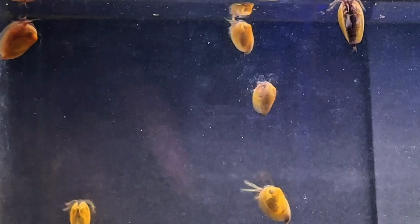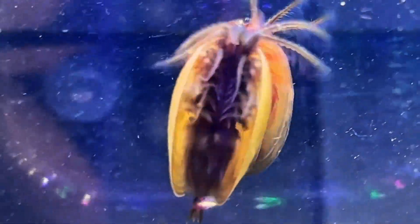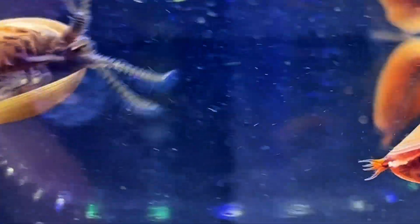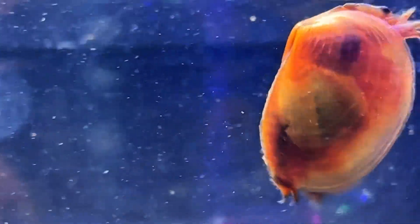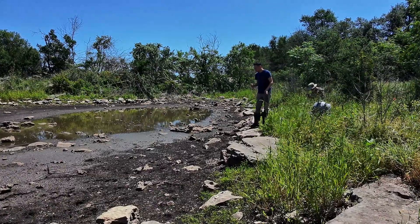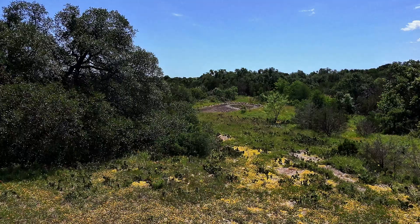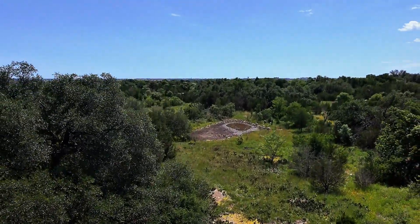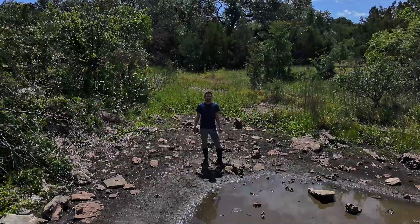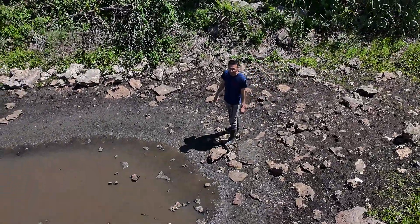Their golden-brown coloration paired with the intricately ridged carapace gives them an uncanny resemblance to real clams. For many, encountering these creatures for the first time feels remarkably foreign — almost like stepping into an entirely unfamiliar world — largely because these creatures are seldom seen or discussed in everyday life. My mission is to bring these fascinating creatures into the spotlight, revealing both their beauty and how important they are to the ecosystem and to biodiversity. Although this pond may have been man-made, that does not negate its incredible ecological value.